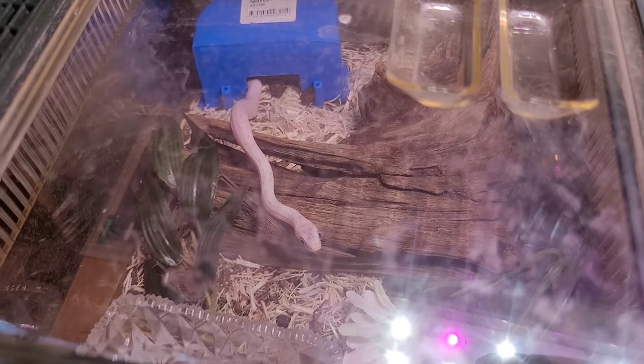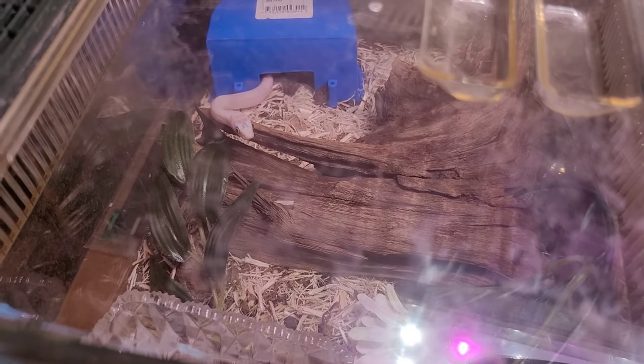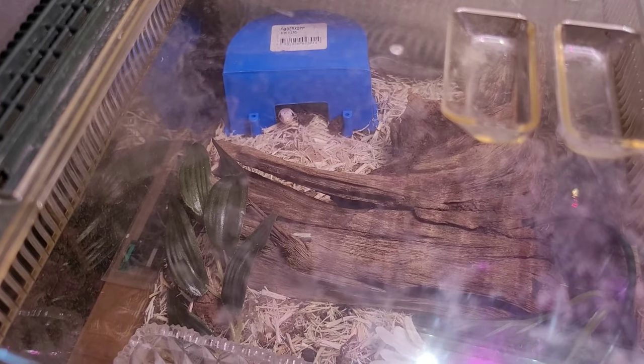I think we have someone else here that smells the food, but I fed you just a couple of days ago little dude — you have to wait. I promise in a few more days you'll eat again.